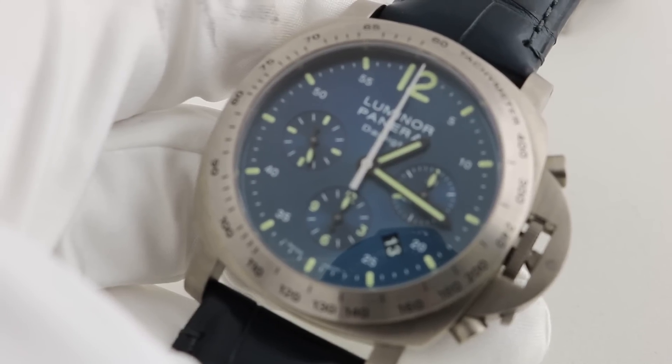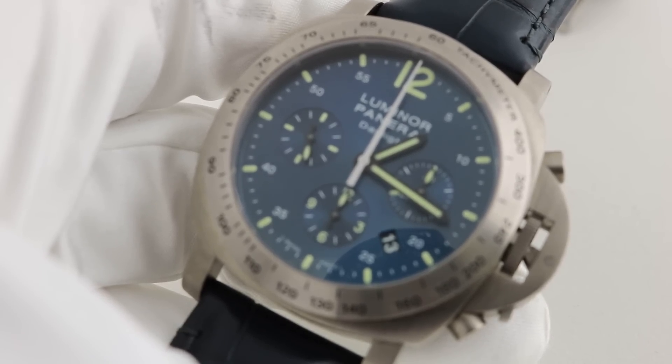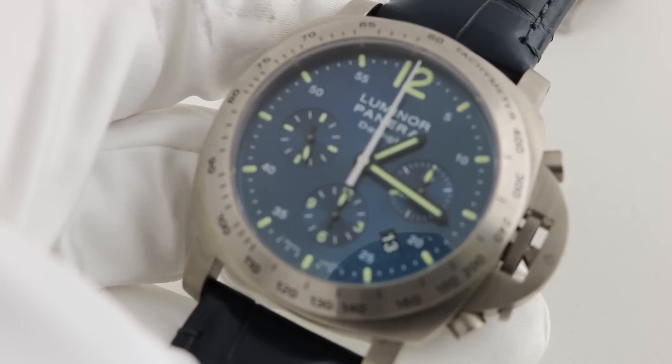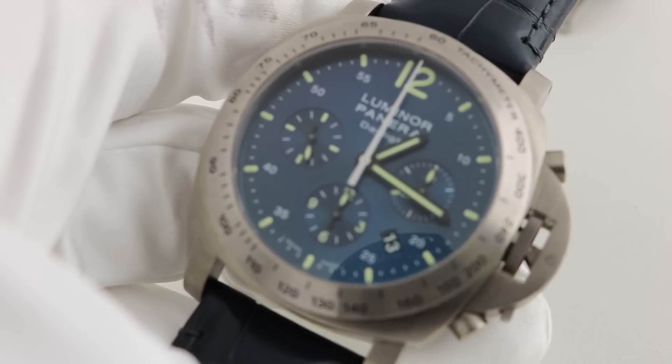Make sure to check out our website www.watchyouwant.com to see this watch as well as our entire inventory of pre-owned luxury watches categorized by brand and by price point. Also, make sure to check back often as we do update our website with new watches, new arrivals and sneak peeks on a daily and very frequently hourly basis.